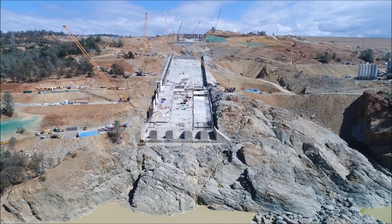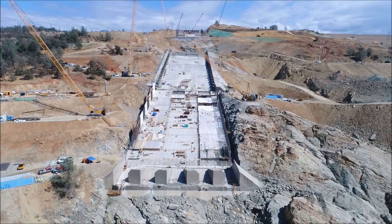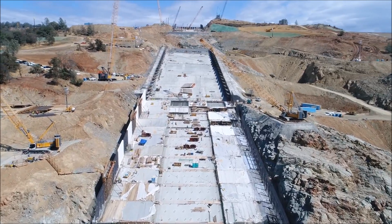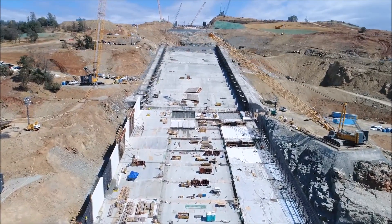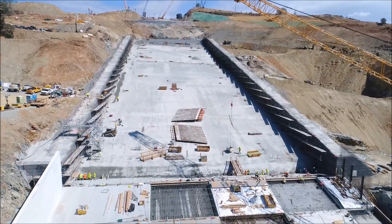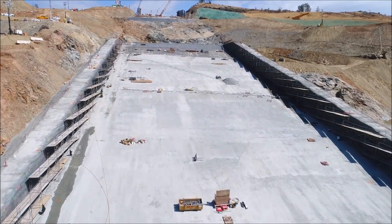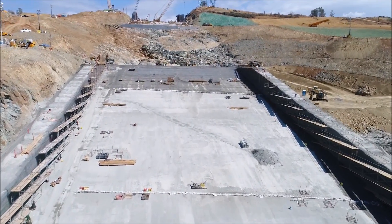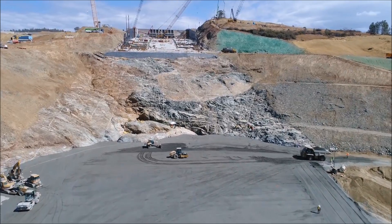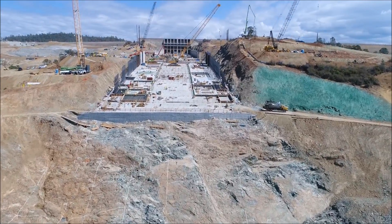Here's the latest DWR flyover drone footage posted September 18th — a great vantage point to get an idea of the slope and the size of the main plunge pool. Originally 150 feet deep, it is now halfway filled. There are the forms for the cutoff wall separating the upper structural concrete portion of the spillway from the RCC section.